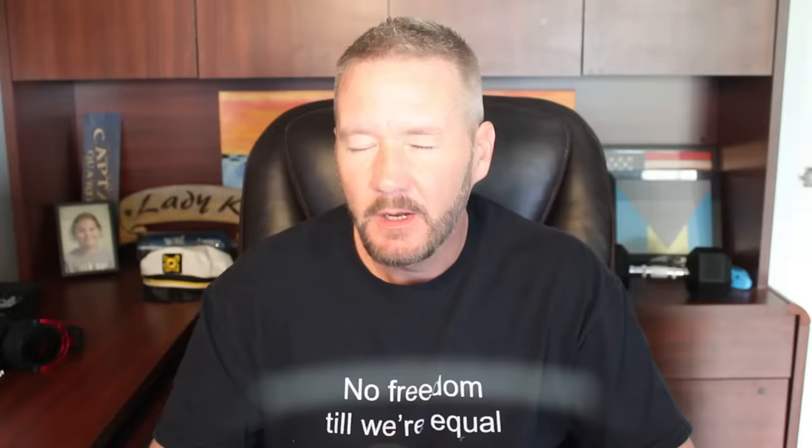The mission here at Lady K Sailing has always been to get more people sailing more easily, and I really couldn't do this stuff without the team of patrons that make it possible. Thank you so much to those that support this work. If you'd like to help support that mission for as little as a couple bucks a video, please consider becoming a patron.